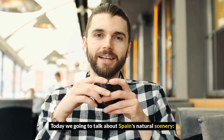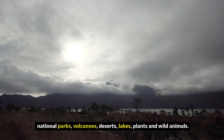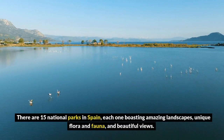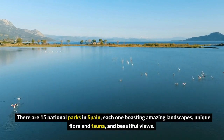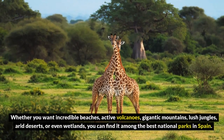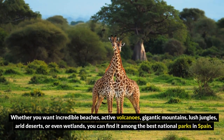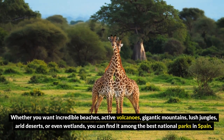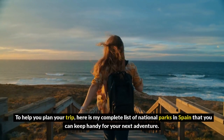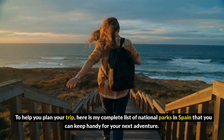Today, we're going to talk about Spain's natural scenery, national parks, volcanoes, deserts, lakes, plants, and wild animals. There are 15 national parks in Spain, each one boasting amazing landscapes, unique flora and fauna, and beautiful views. Whether you want incredible beaches, active volcanoes, gigantic mountains, lush jungles, arid deserts, or even wetlands, you can find it among the best national parks in Spain. Here is my complete list of national parks in Spain to keep handy for your next adventure.